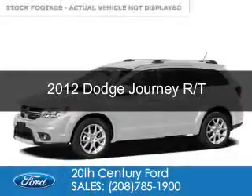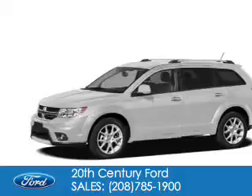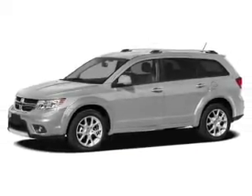This is a used 2012 Dodge Journey. Grab life by the horns. It's powered by all-wheel drive, a 3.6 liter, 6-cylinder engine,